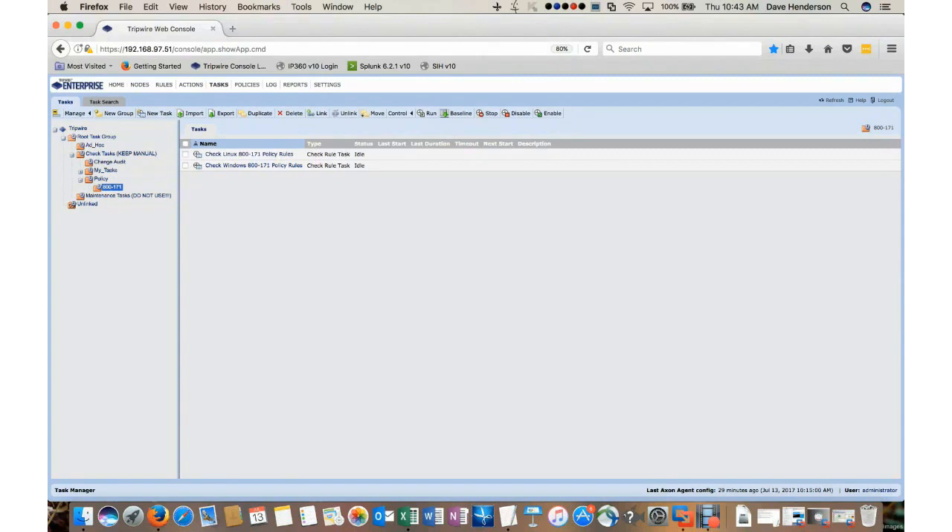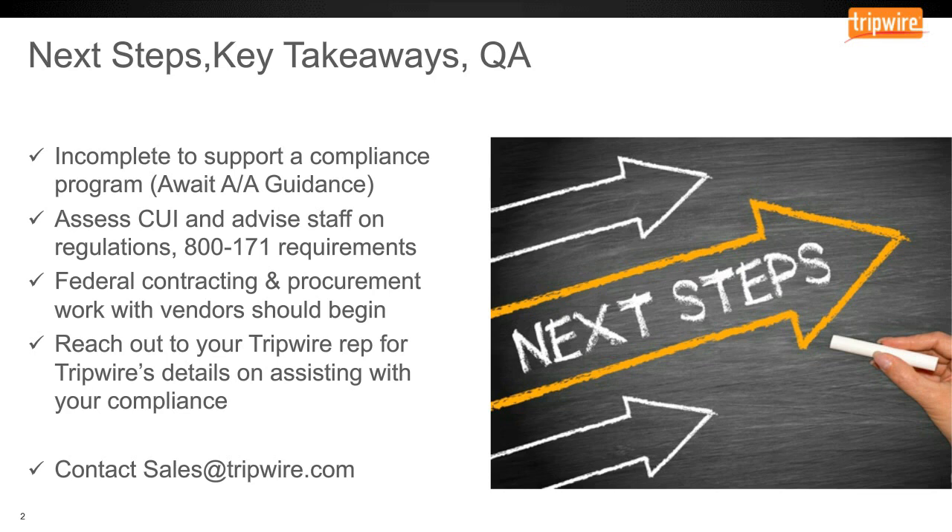We will have a Q&A session coming up here shortly. Thank you. Now that we have completed the demonstration, let's talk about next steps and takeaways. Now would be a good time to begin assessing your systems for CUI data and ensuring your staff and administrators are aware of the controls and compliance requirements. Federal contracting and procurement staff should start working with vendors to ensure that new rules are understood and that there is no disruption of contracts. This concludes our webinar — we hope you enjoyed it and thank you for coming.